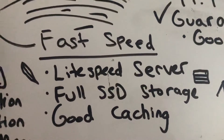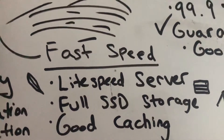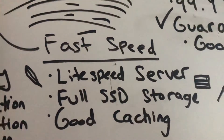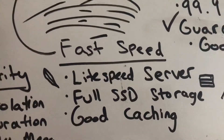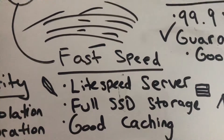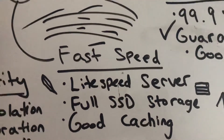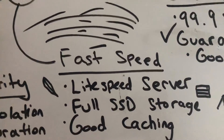Full SSD storage is a must. Without full SSD storage, your website is not going to be as fast as it could be. And optionally, your hosting provider could also take care of caching. This is more on the optional end, because you could handle it yourself, but it's always good if they manage caching for you.